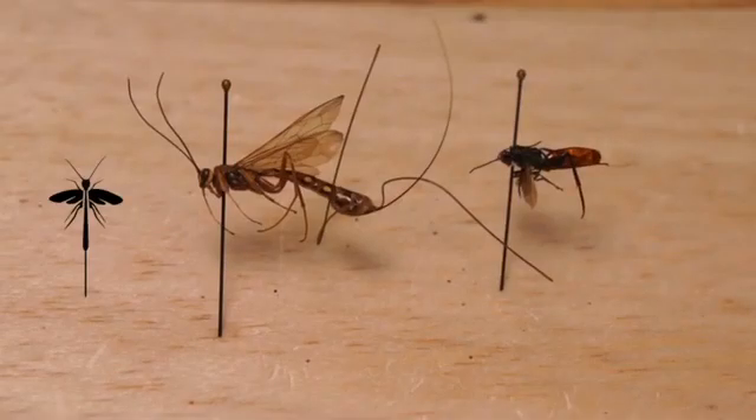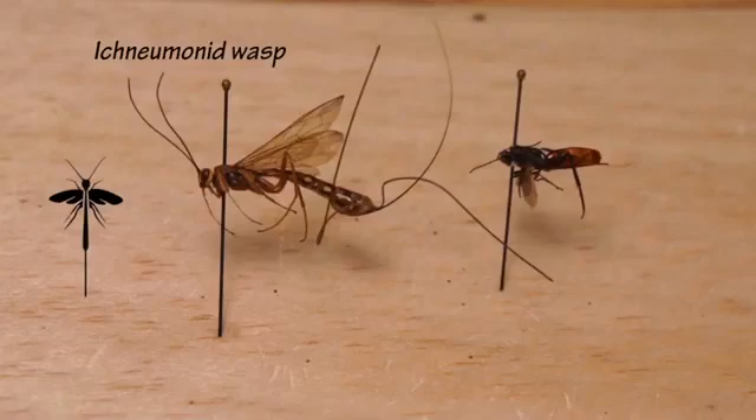These two species are parasitoids of horntails, and if you see them around it's a good indication that you might have horntails as well. The one on the left is a Pelecinid wasp and the one on the right is an Ibaliid wasp, and both are closely associated with horntails. In both species, the larvae live inside the larva of the horntail and slowly devour it from the inside, eventually killing it. They can be important biocontrol agents.